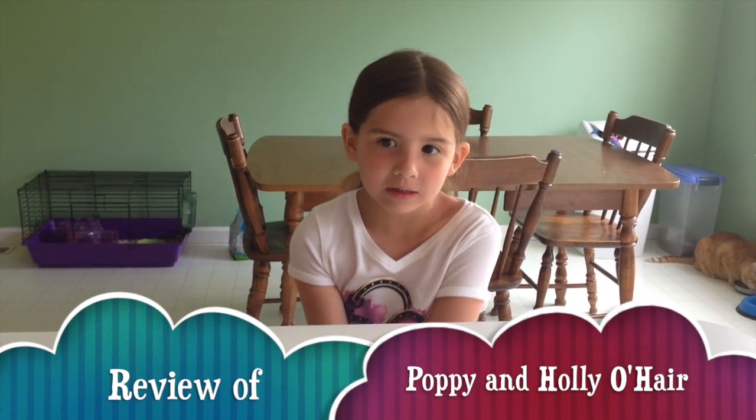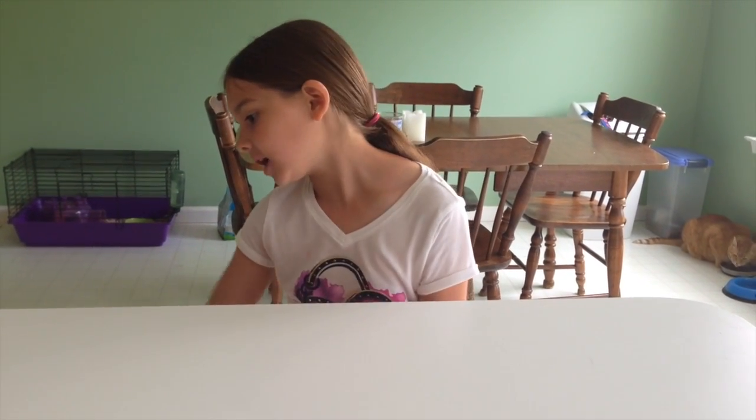Hey everyone, so this is Anna. Today I'm going to be doing a review of Holly and Poppy.